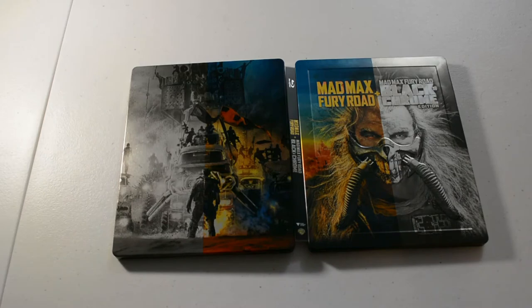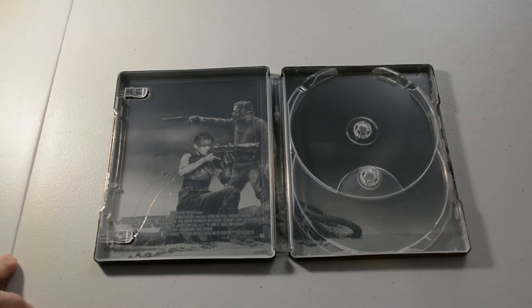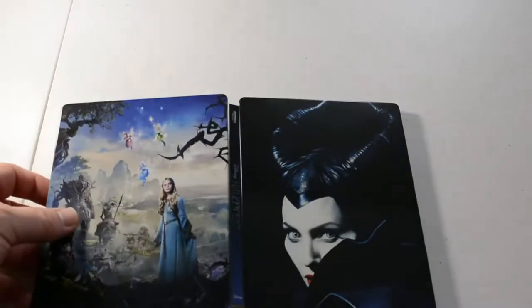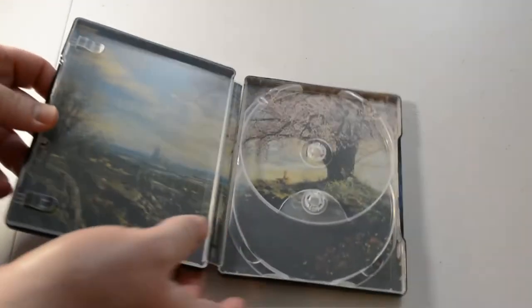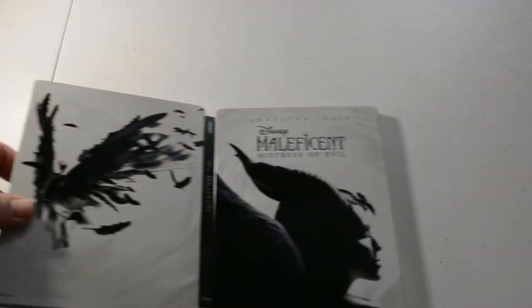I've got Mad Max: Fury Road plus Mad Max: Fury Road Black and Chrome Edition, Blu-ray steelbook from Zavvi I believe. It's a really good movie — if you haven't seen it yet, I think I have the 3D and the 4K edition of this one as well. Next we have Maleficent with Angelina Jolie, 4K. We have Maleficent: Mistress of Evil, 4K.